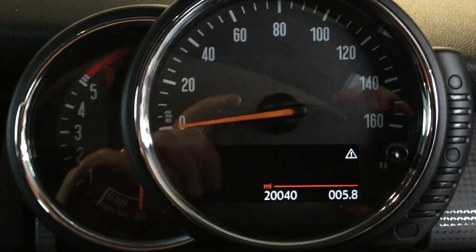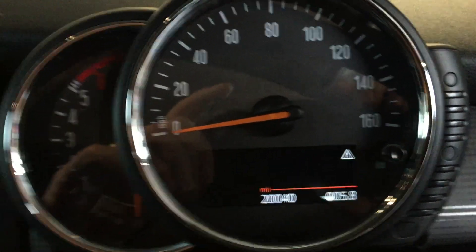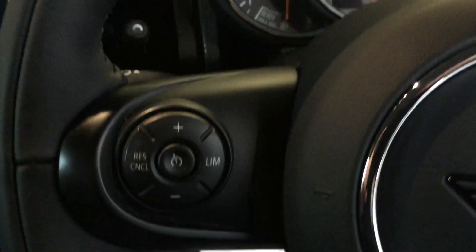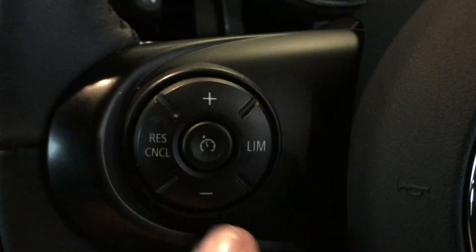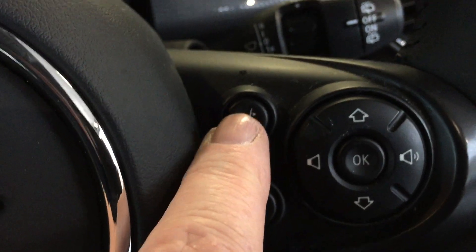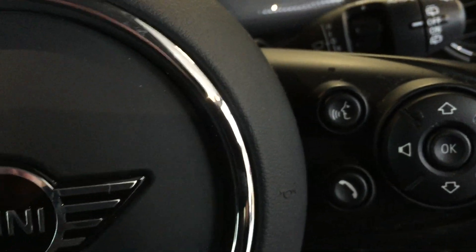I'll pop myself inside — the mileage is 20,040, you've got the speedo there and next to that the rev counter. On the multifunction steering wheel you've got the buttons for the cruise control on the left-hand side, and over on the right-hand side for the radio and for your telephone once it's Bluetoothed up to the system.